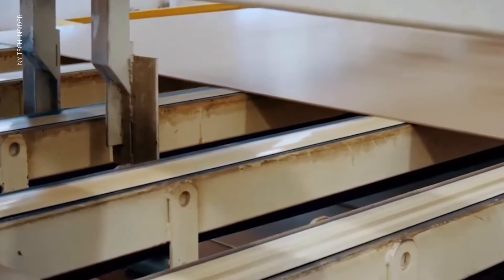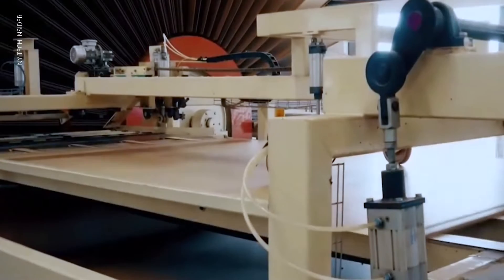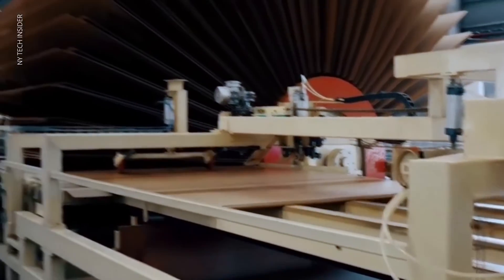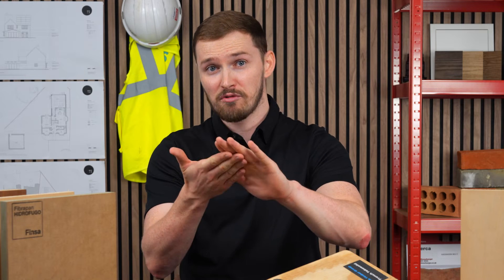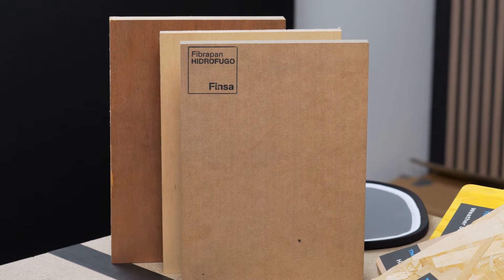Now let's talk about medium density fibre board, or MDF. Unlike the previous two, MDF is engineered from wood fibres and resin, resulting in a smooth and uniform surface. Residentially, MDF is a go-to for interior trim, cabinets and decorative panels. Its smooth finish makes it perfect for painting and veneering.